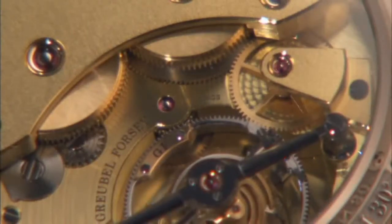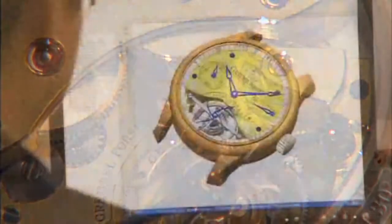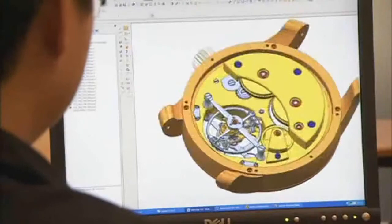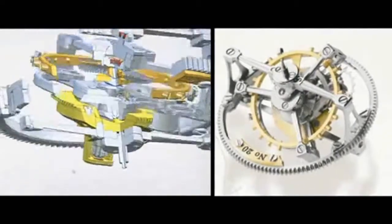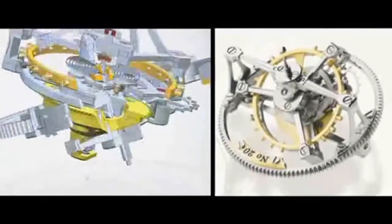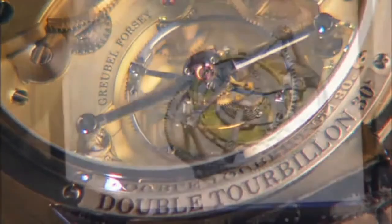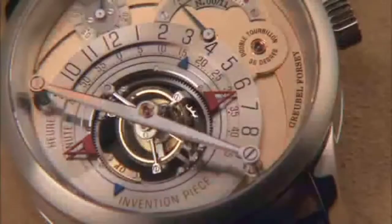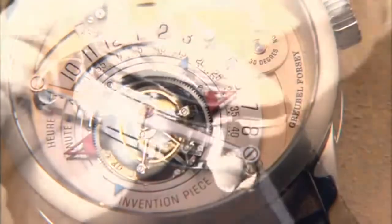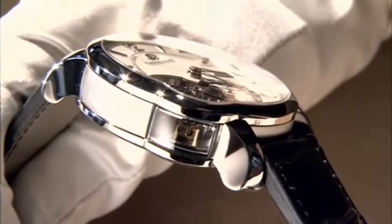The tourbillon mechanism was invented a little over two centuries ago for the pocket watch. Robert and I realised that we could find a new solution for the wristwatch around the tourbillon idea. There are two cages, one inside the other. The first inner cage has the timekeeping base of the watch inside. This cage is then mounted at an angle of 30 degrees inside the outside cage. The tourbillon enables us to use gravity to average out miniscule differences in timekeeping.